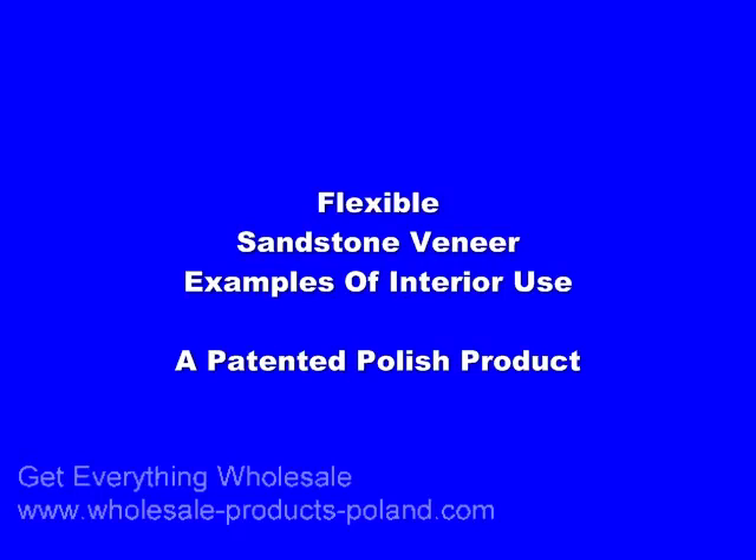This video shows some interior applications of the flexible sandstone veneer. Notice how it is translucent and can be backlighted.